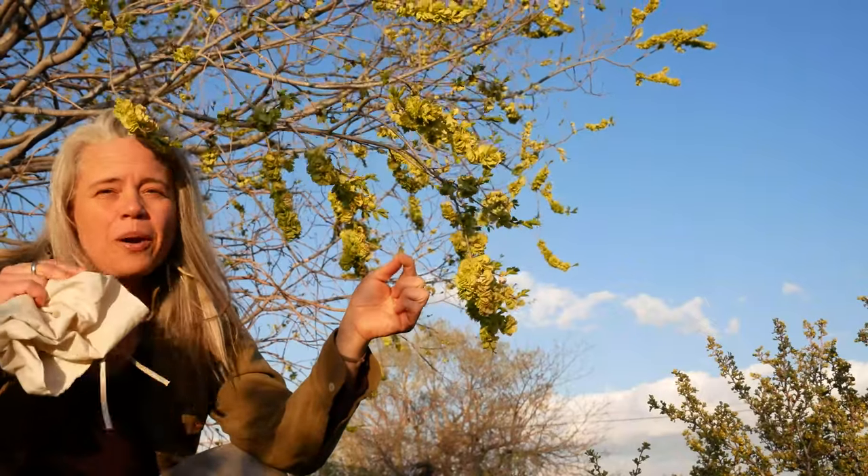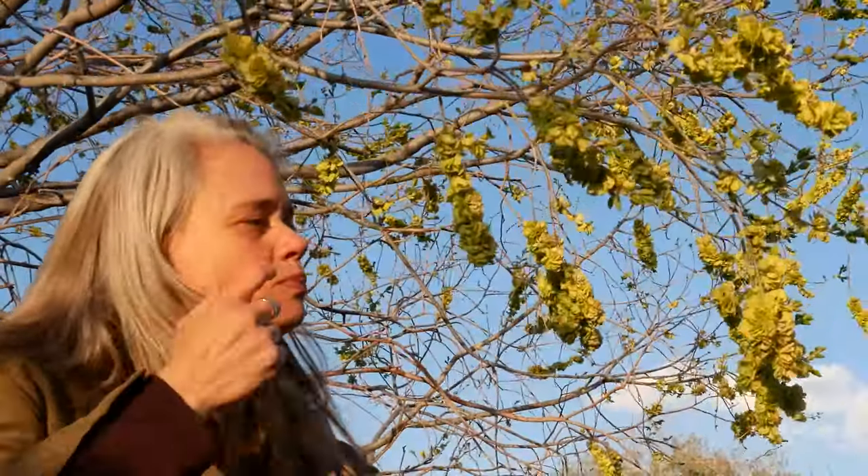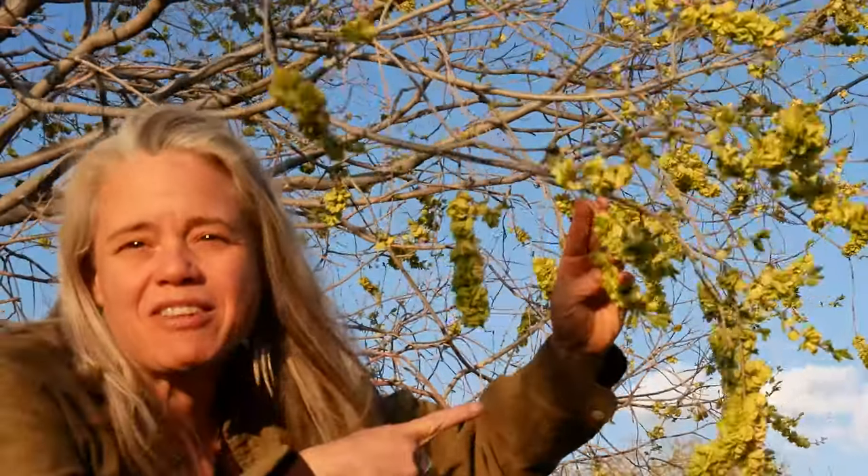The beautiful thing about these is that they are edible and delicious. They're quite tender, mildly sweet, and almost mucilaginous. Unlike a lot of greens, they are also a lot higher in protein because they have a seed inside them — so an awesome wild food.